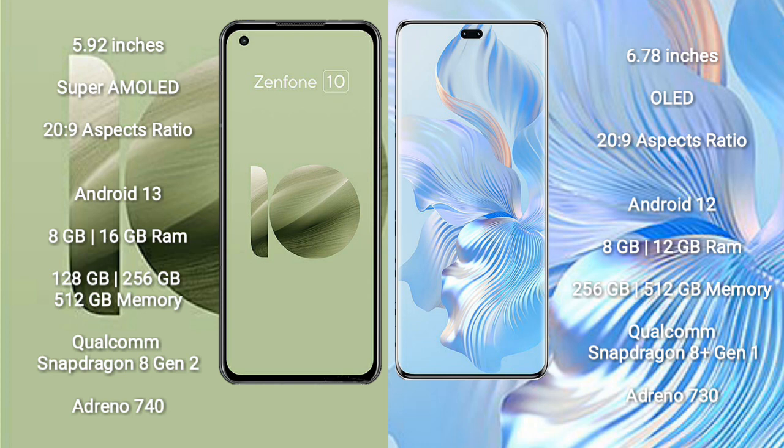The Asus Zenfone 10 comes with 8GB or 16GB of RAM and 128GB, 256GB, or 512GB of internal storage. It is powered by the Qualcomm Snapdragon 8 Gen 2 processor with an Adreno 740 GPU.